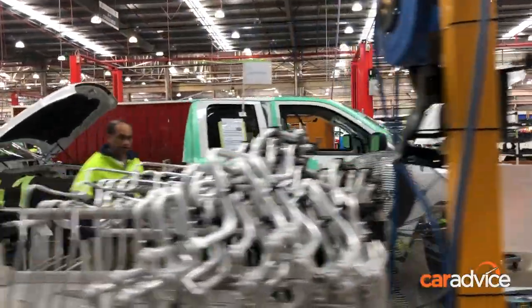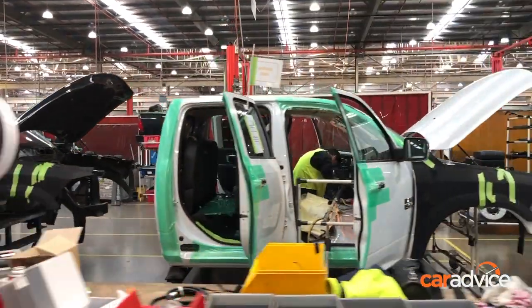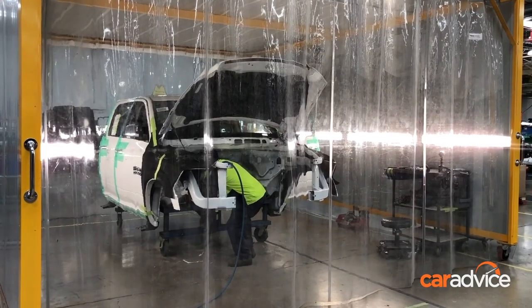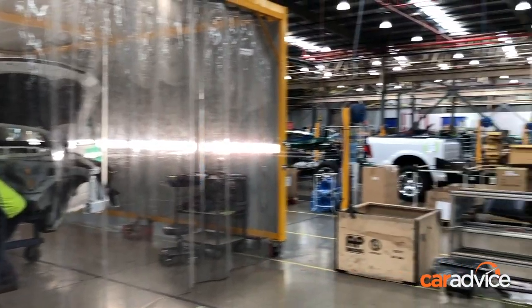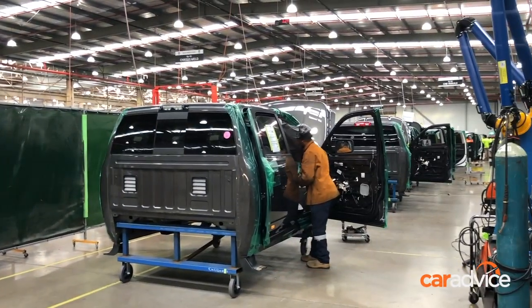New efficiencies and around-the-clock production have seen the Ram conversion time slashed from three days per vehicle to about 12 hours. Soundproof booths have also been installed to make sure the nearest residents, about a kilometre away, aren't disturbed in the middle of the night.